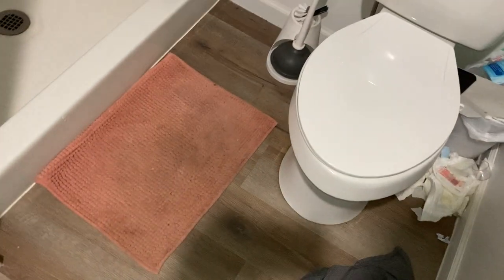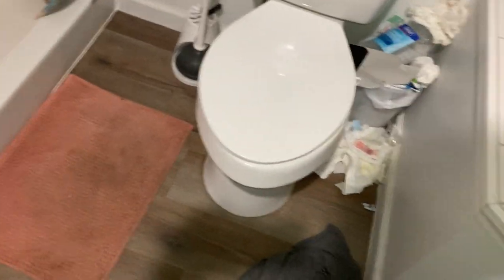They did a study and found that kitchen sinks have more bacteria than toilets. Interesting stuff.